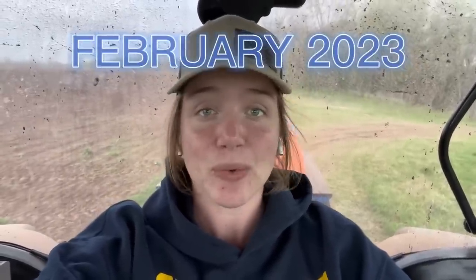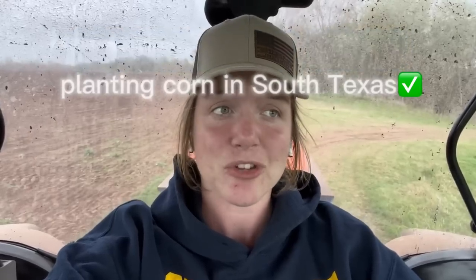Welcome back to Ag with Emma. If you're new here, my name is Emma — I do farm handwork and farm tours all over the world. I went to Australia last year and came back, and now I'm doing farm tours. Right now I'm in Texas helping plant corn, so that is what today's video is going to be about. It is February 2023 and we are planting corn.